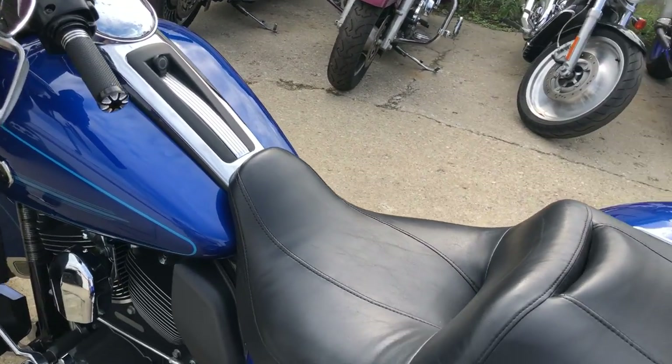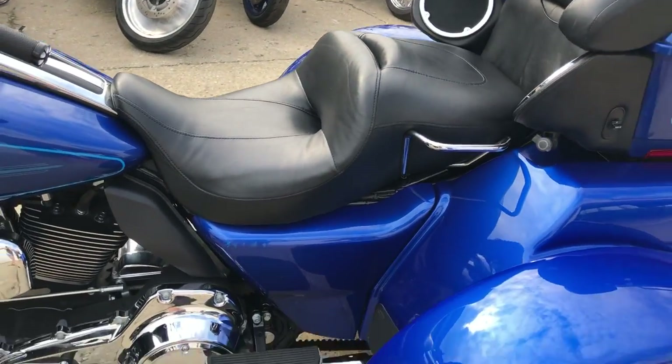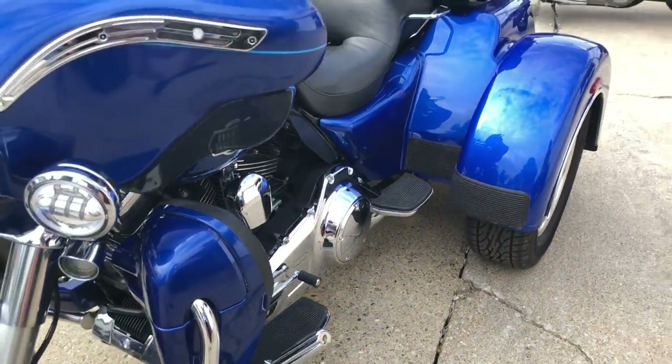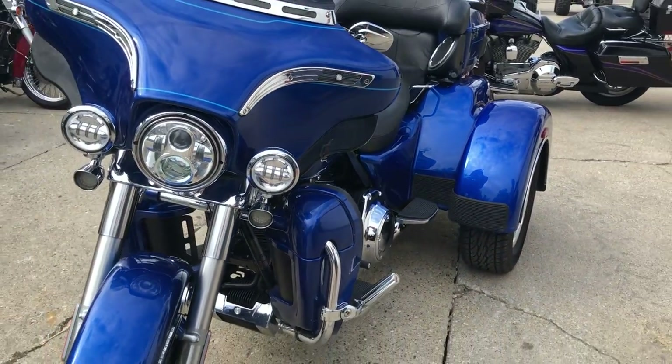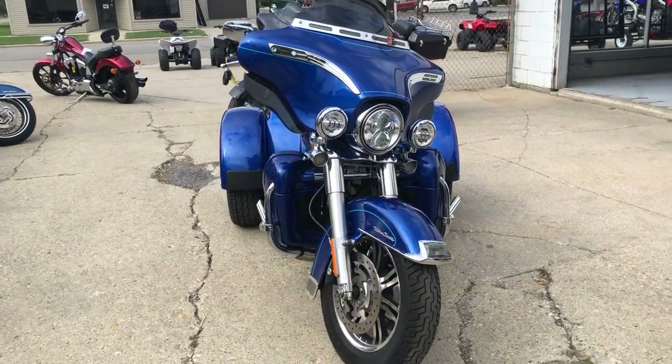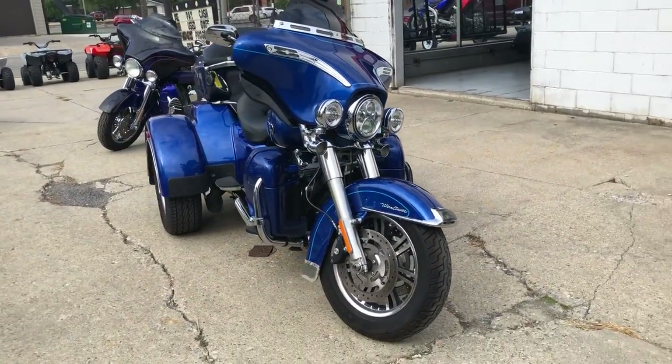Give us a call at 888-RIDE-990. Or check out our other 6-8 trikes on ApprovalPowersports.com. We have financing programs for everyone.